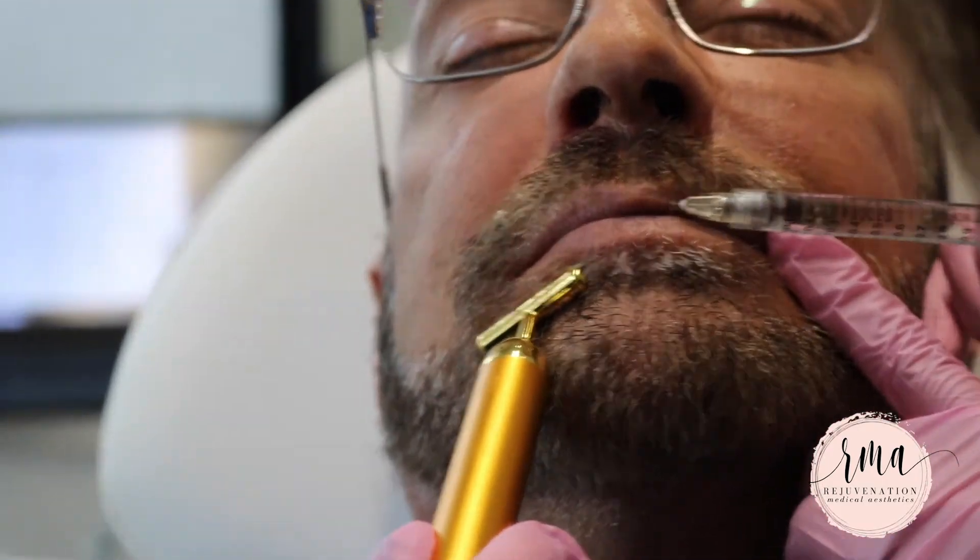As you can see with the before and after comparison, how much more of a lift or rejuvenation he has in the mid face. I'm really excited about his results and we actually just talked today about doing a little bit of lip rejuvenation as well. Stay tuned!